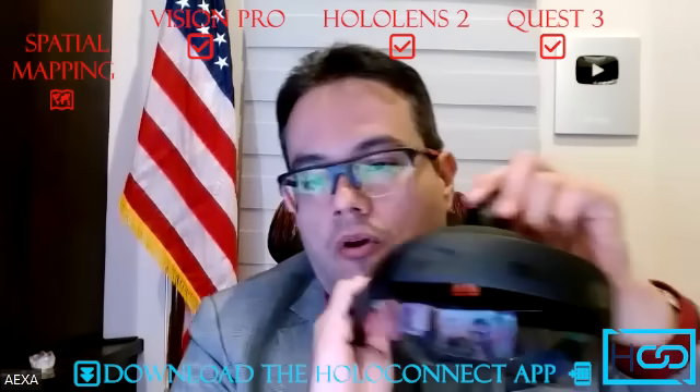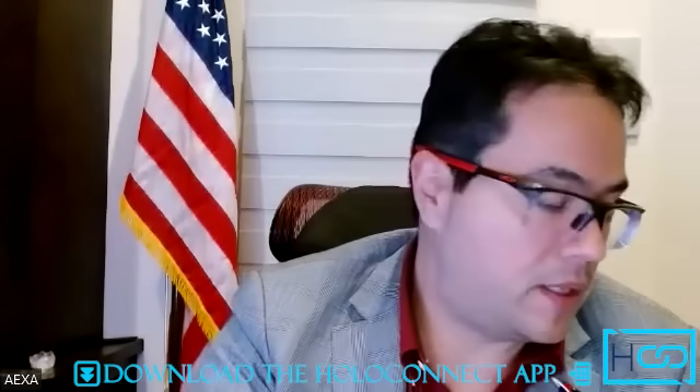Voice recognition — all three devices have voice recognition, which is pretty cool. For spatial mapping, all three devices win: they can map my environment and recognize my surroundings. All three devices are mixed reality — I can interact with my environment. The only difference is with HoloLens, I can really see through the lens directly. With Vision Pro and Quest 3, you cannot see through directly — they have cameras that project your environment to your eyes.